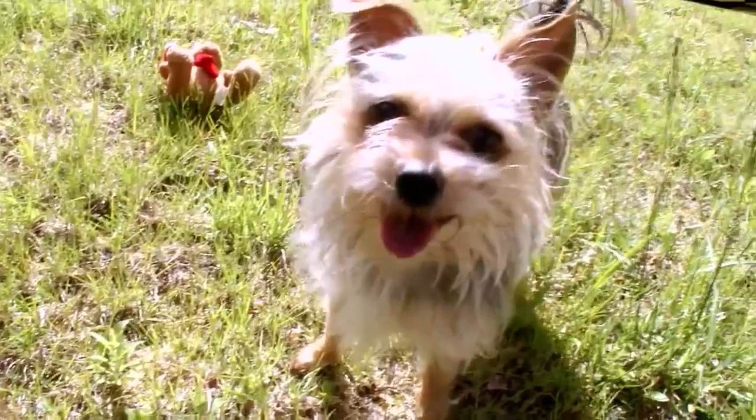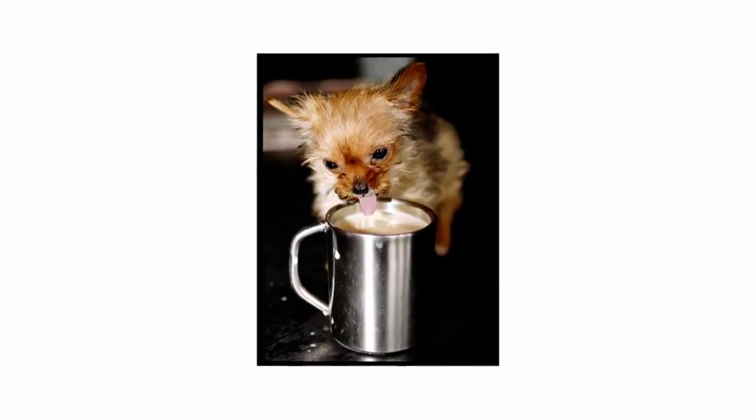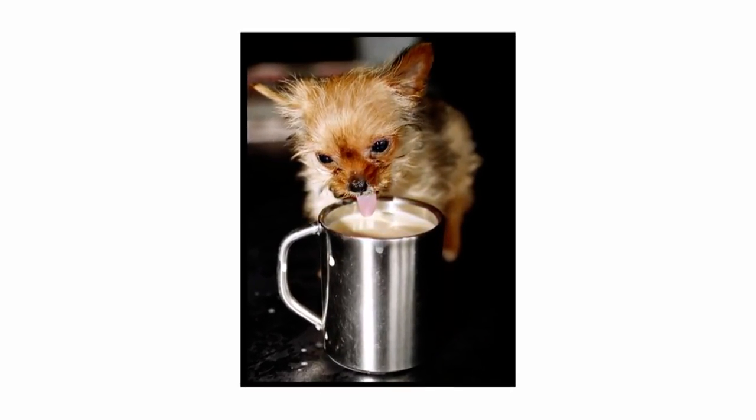Each Chorky can take on multiple characteristics of its parents. Because the Chorky can have either a shorter coat or a longer coat like the Yorky, you can have so many different coat lengths and colors. And of course, they're small. Tilly, the smallest dog in England, weighs just over one pound and is a Chorky.